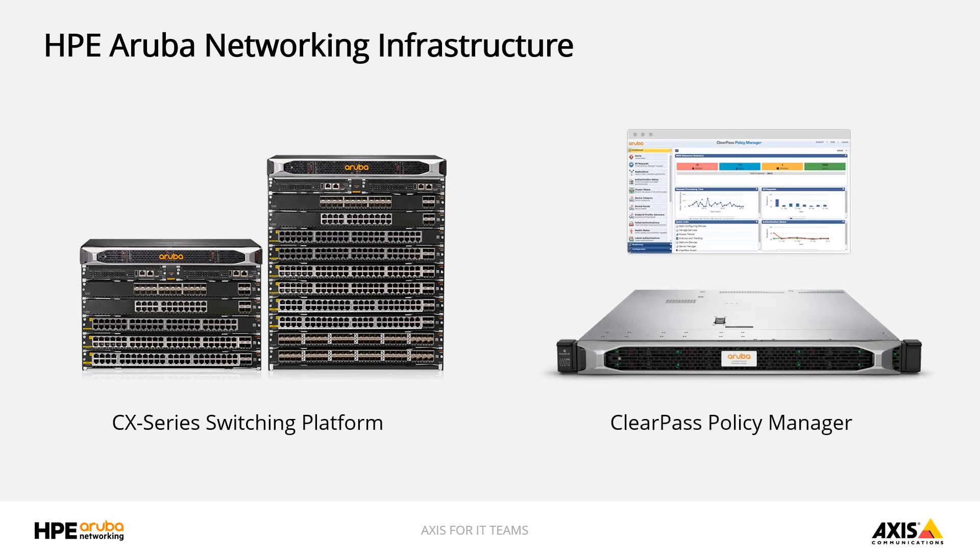The second component is ClearPass Policy Manager, which is an enterprise-grade network access control solution — also called a NAC. It provides visibility, authentication, authorization, and enforcement capabilities, along with guest services and integration with a broad portfolio of third-party solutions. ClearPass also offers onboard and on-guard for device provisioning and posture assessment. Now let's take a look at how these work together with AXIS cameras to quickly and securely onboard new AXIS devices to the network.